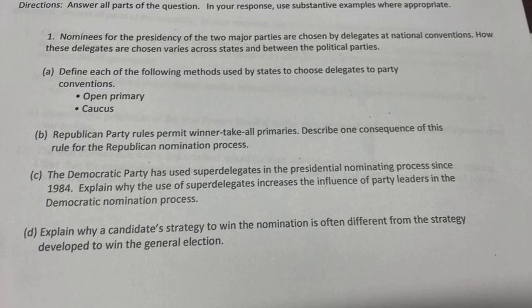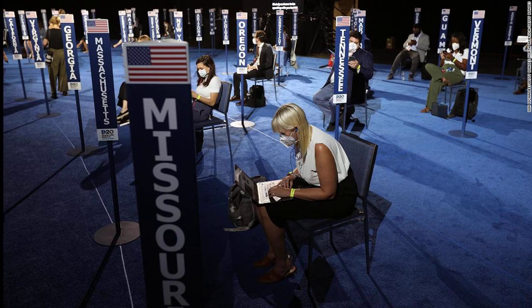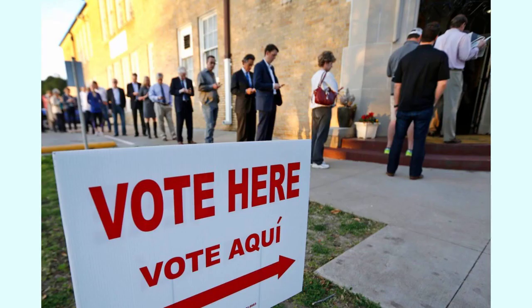it's actually the delegates to the national party conventions who select the presidential nominees for each major party. Much like in the general election, where a candidate needs a majority of votes in the electoral college to win the White House, in the primaries, candidates need a majority of delegate votes at the convention to win the party's presidential nomination.